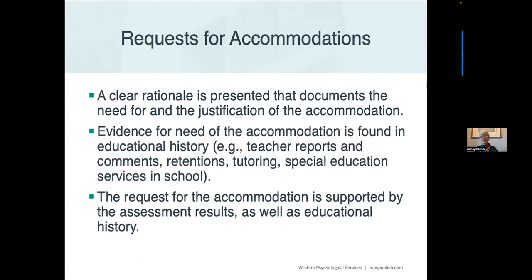When making requests for accommodations, make sure there is a clear rationale documented for the need, evidence for the need in the educational history — teacher reports, tutoring, special education services — and that the request is supported by both assessment results and educational history.